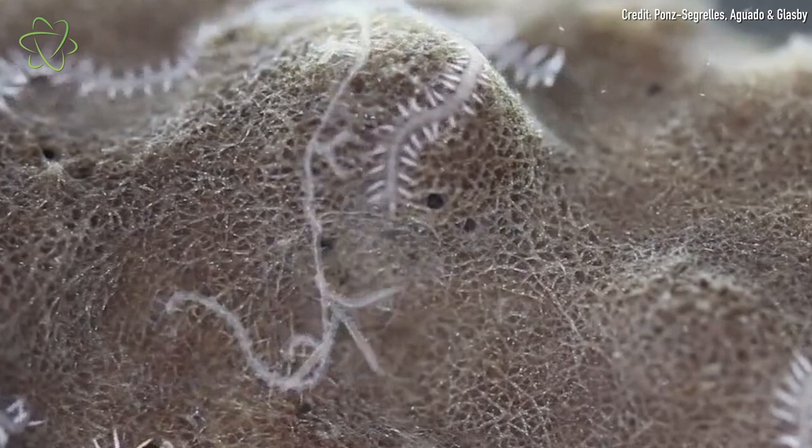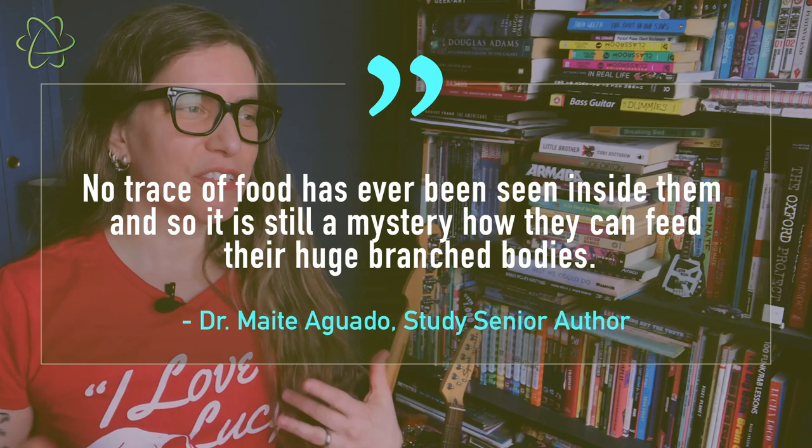Another thing that was really interesting about this worm is that, as big as it is and as many branches as there are, its digestive system extends throughout its entire body. But what was also interesting is that, as extensive as this branching digestive system was, the scientists didn't find any traces of food in it in the worms that they examined, so there are still a lot of questions about how this worm actually processes and moves food throughout its body.